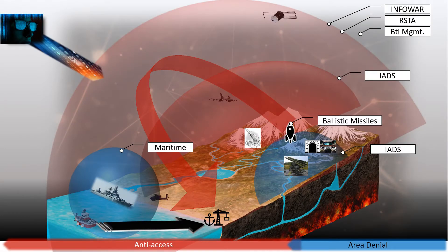A2AD is an all-domain concept for defense and deterrence. The only component of that concept that is almost exclusively the concern of land component commanders is ballistic missile and long-range precision fires.